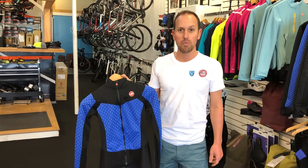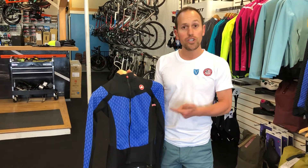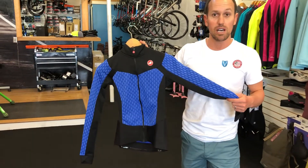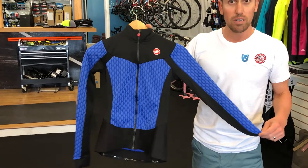Hey, I'm Clark here at Victory Bicycle Studio. I want to show you all some of the new winter gear that just landed, like this women's top. This is the new Sfida by Castelli.